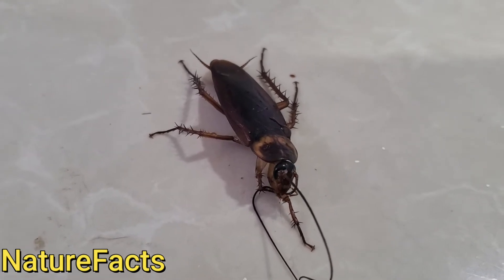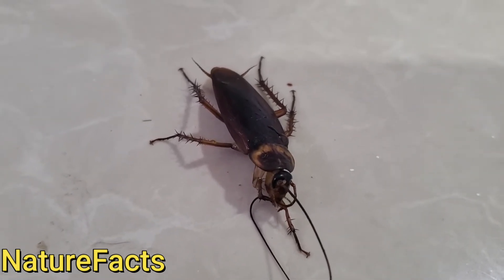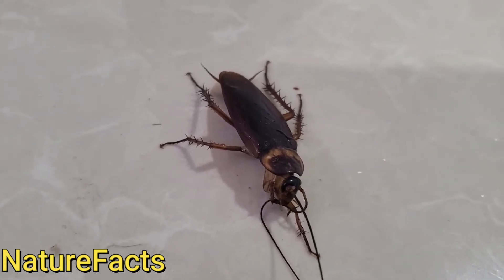If we don't put food properly in the right place, they love to jump and eat the food — that is disgusting.